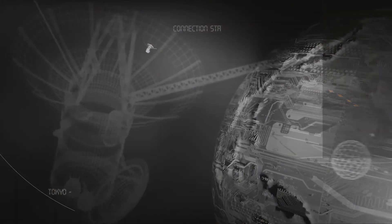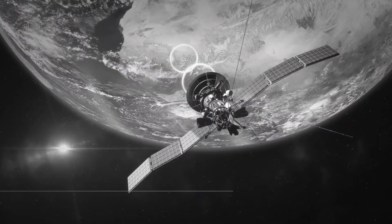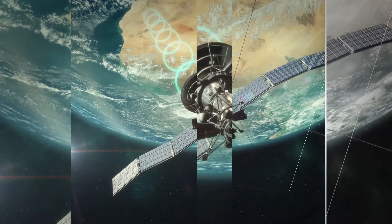GPS at its origin is a military technology. Because it's so widespread and so widely used, it's also a means to have an effect. If you want to disrupt the enemy's capability, the easiest way is to jam the GPS signal.